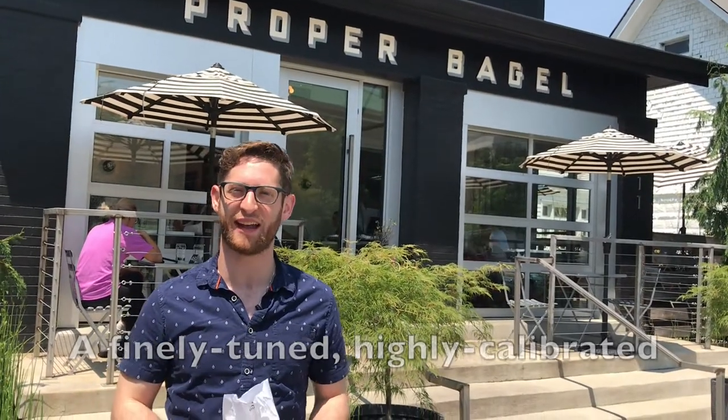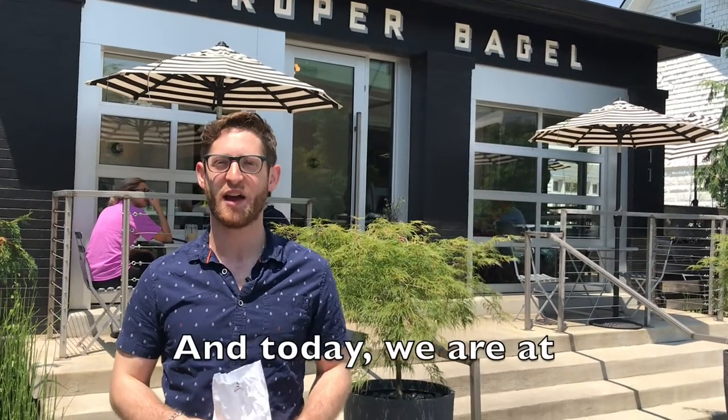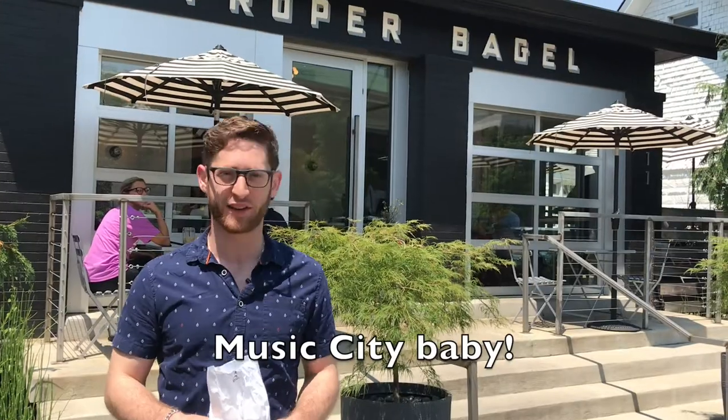Welcome to the Brooklyn Bagel Blog. I'm the Bagel Borg, a finely tuned, highly calibrated bagel eating machine here to review every bagel in the universe. And today we are at Proper Bagel in Nashville, Tennessee. Music City, baby!